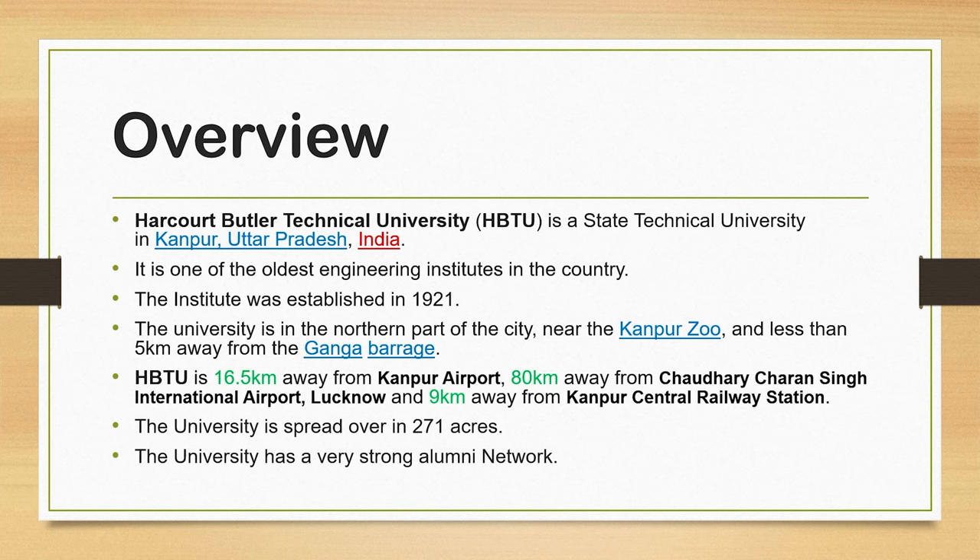HBTU has a very strong alumni network, and many people have passed out from this university.